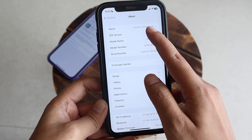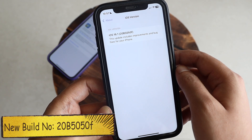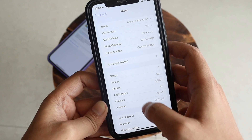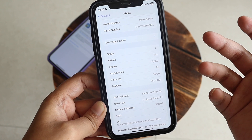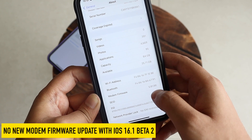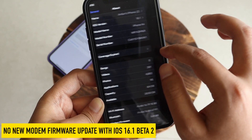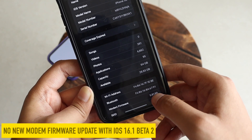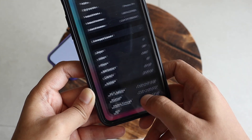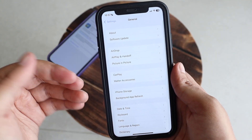First things first, let me go to Settings > General > About. As you can see, it says iOS 16.1 and the new build number is 20B5050F. Regarding modem firmware, there is no new modem firmware update — for my iPhone XR it's still 5.01.00, same as before updating.